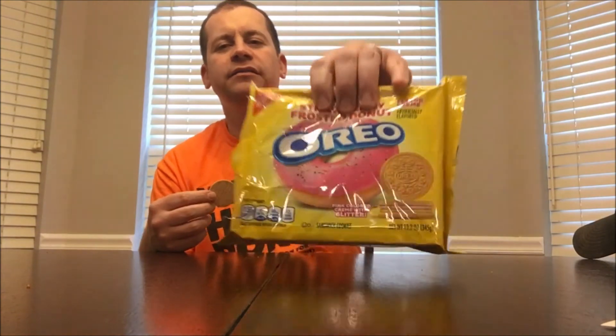Oreo is just really impressing me with their new flavors because they so strongly taste like what they advertise, and that is really incredible. This is a definite five out of five. Take a donut and an Oreo, mix them together, and that's exactly the flavor you have — all in one little cookie with two layers of cream.